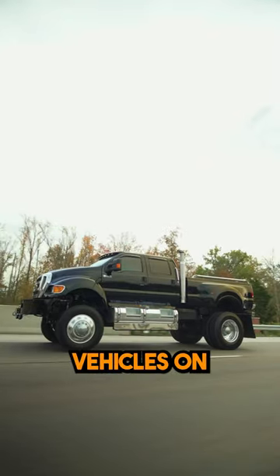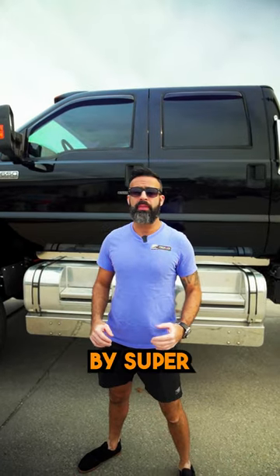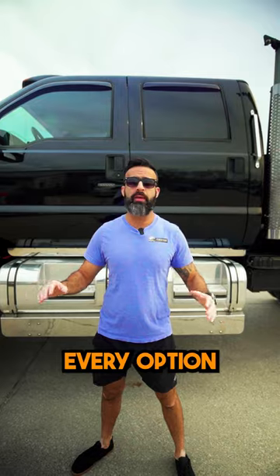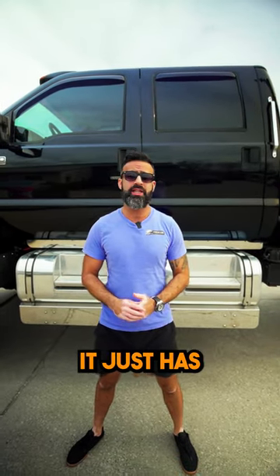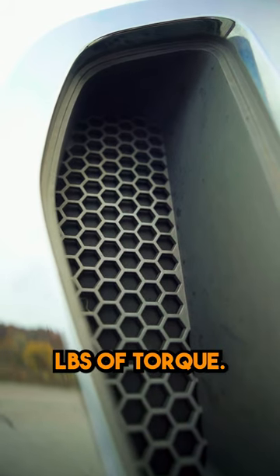This is one of the baddest vehicles on the road. This is a 2007 model built by Super Trucks, customs by Chris, and it has every option available. This has no DPF, no DEF — it just has a badass C7 motor, 300 horses, and 950 foot-pounds of torque.